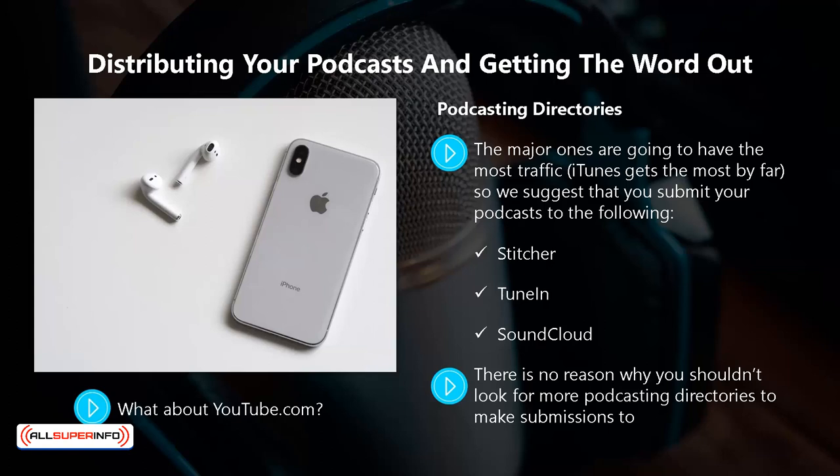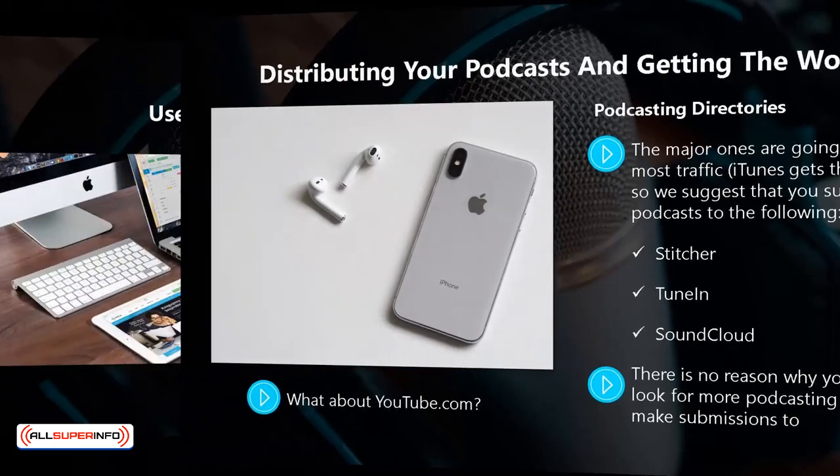What about YouTube? You absolutely must add your podcast to YouTube. You will have to convert the MP3 files to MP4 format, but this is easy to do with a free online converter. YouTube will not accept a podcast RSS feed, so you will need to upload one at a time. Be sure to optimize properly so your podcast will be found.